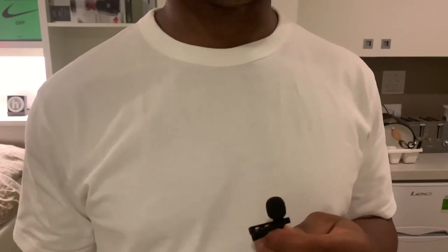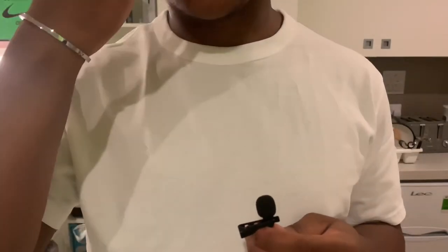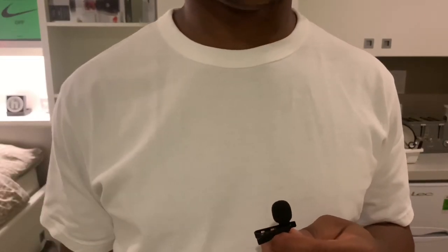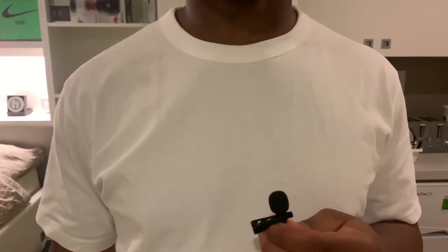Let's get to some styling shots so you can see and hopefully make up your mind whether or not you want to cop. Because for £9.90, I think it's worth the price.